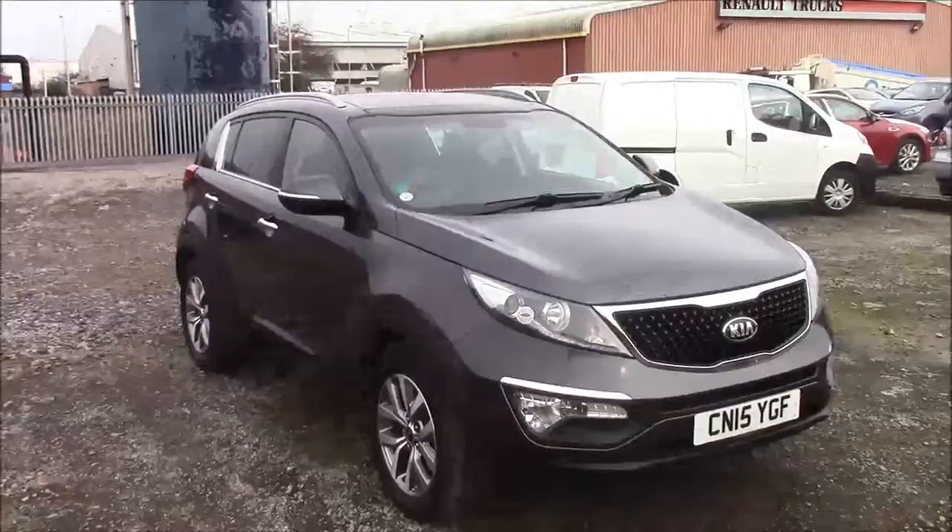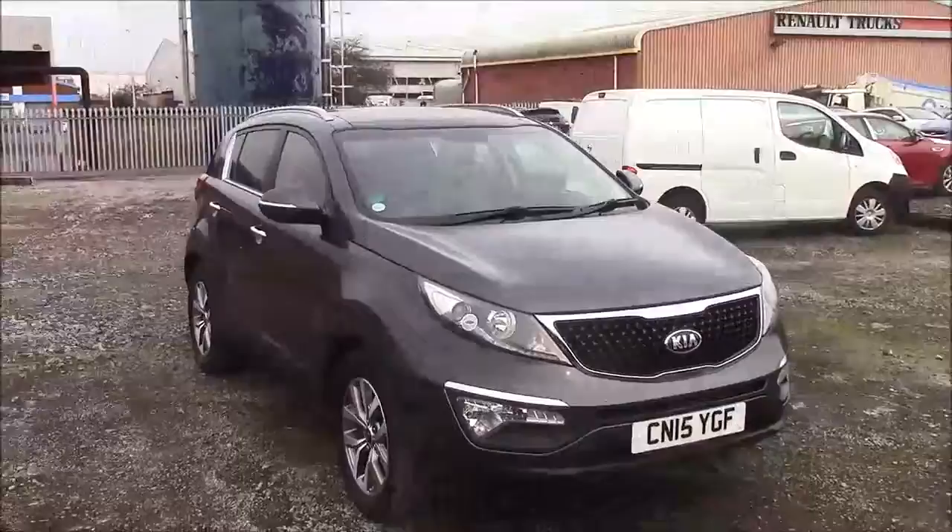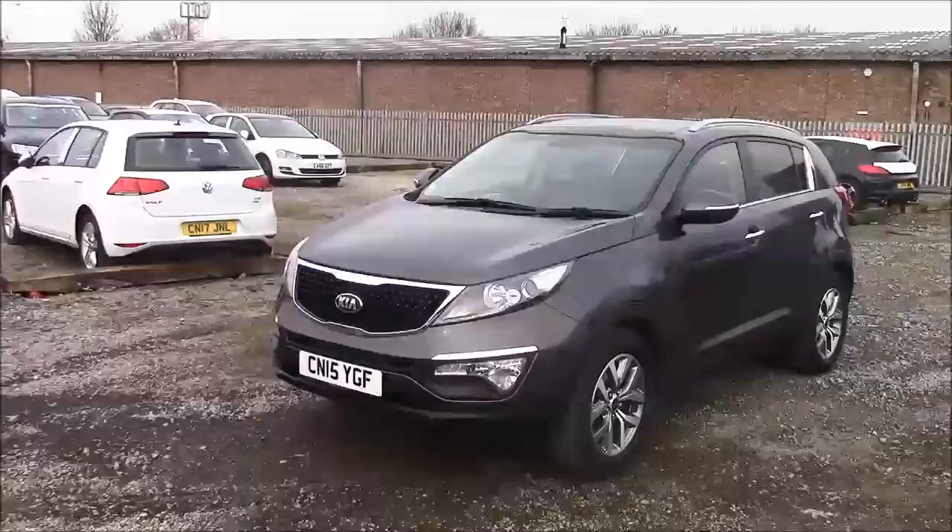Welcome to Wessex Garages here in Penarth Road in Cardiff. Today we have for you a Kia Sportage CRDI2 ISG. This car comes in grey and has a diesel manual. I'm going to be giving a tour of this vehicle today. For more information or further specifications on this vehicle, please don't hesitate to click on the link in the video.